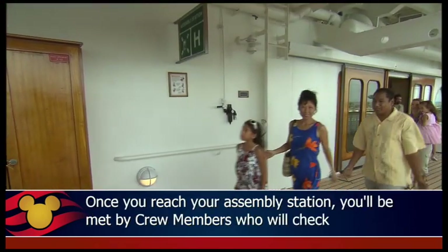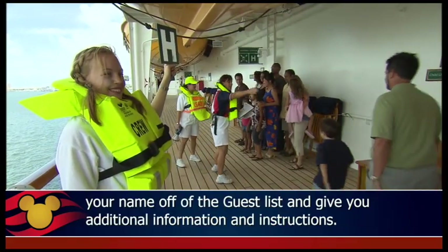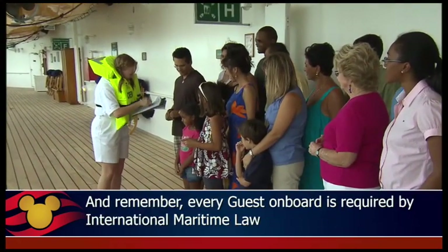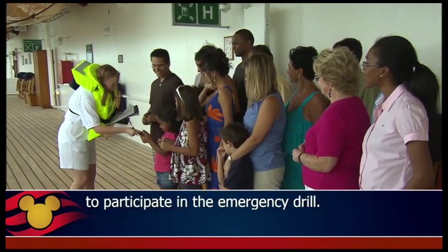Once you reach your assembly station, you'll be met by crew members who will check your name off of the guest list and give you additional information and instructions. And remember, every guest on board is required by international maritime law to participate in the emergency drill.